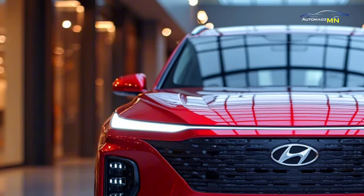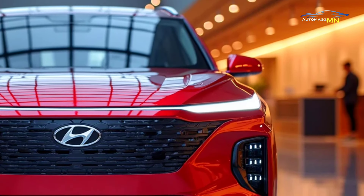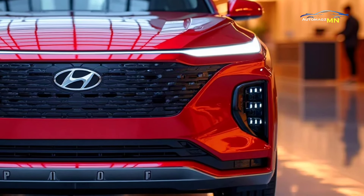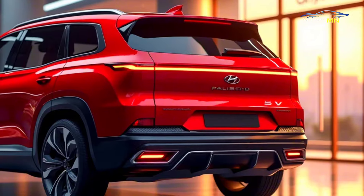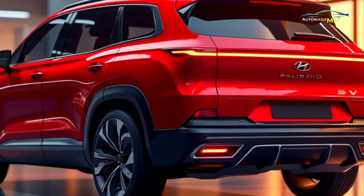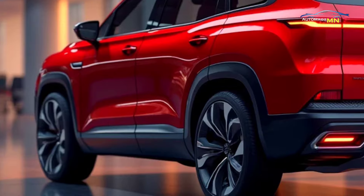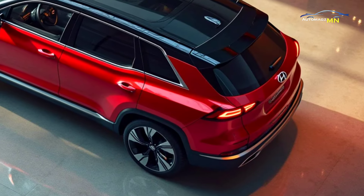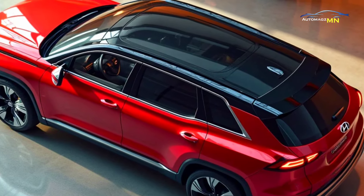Powered by a robust V6 engine, the Palisade delivers smooth acceleration and impressive towing capabilities. Its spacious interior is equipped with the latest tech, including an updated infotainment system and enhanced driver assistance features like highway driving assist, adaptive cruise control and blind spot monitoring. The three-row seating ensures that larger families can travel in comfort, with plenty of legroom and cargo space for road trips or daily commutes.